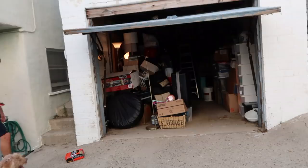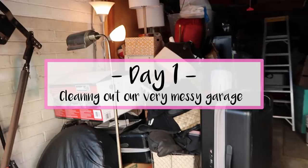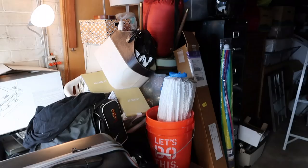Upside: there's exposed white brick and a lot of wood. Downside: there are a trillion spiders with their lovely webs. Here is what we are working with, people — holy mackerel.